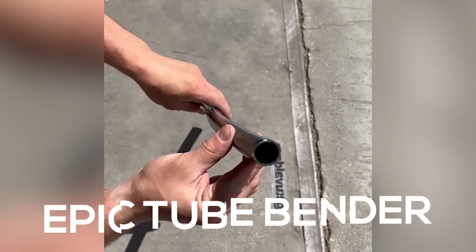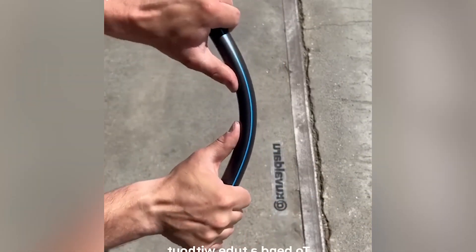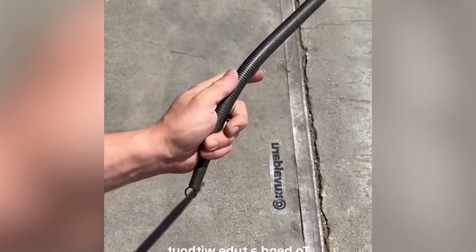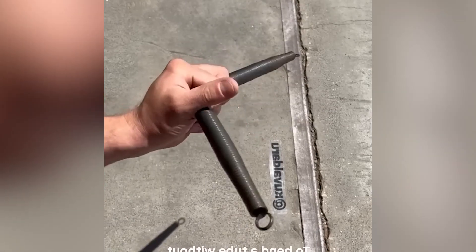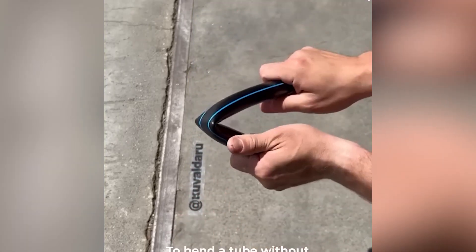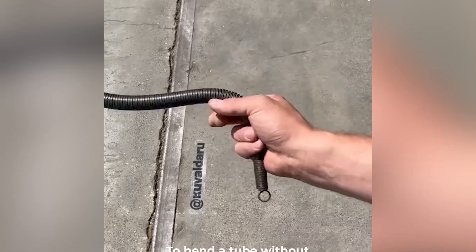Epic tube bender hack. Here's an epic bender hack to bend any tube or pipe you want. Bending a tube obviously damages it, right? The middle part will seal off and there's nothing that you can do — no water will go through it. So what's the solution?